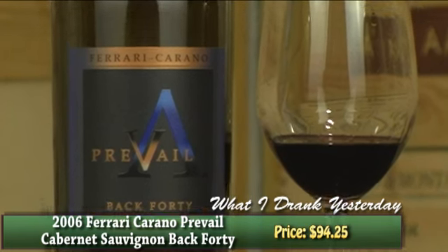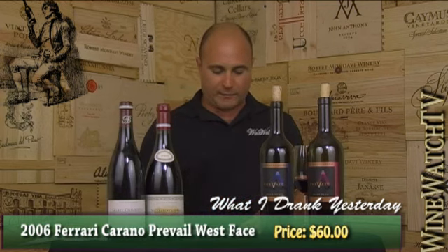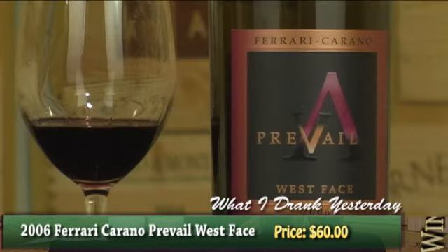These two new wines are really meant to be the marquee stuff coming from this winery. We've had their Tresor in for years, which is a big Bordeaux-style blend from Alexander Valley, having all five of the Bordeaux varietals. But this West Face wine comes from a vineyard grown up on the steep slopes of Lookout Mountain, which sits on the junction of Alexander Valley, Knights Valley, and the Chalk Hill appellation — and just 2.7 tons per acre.